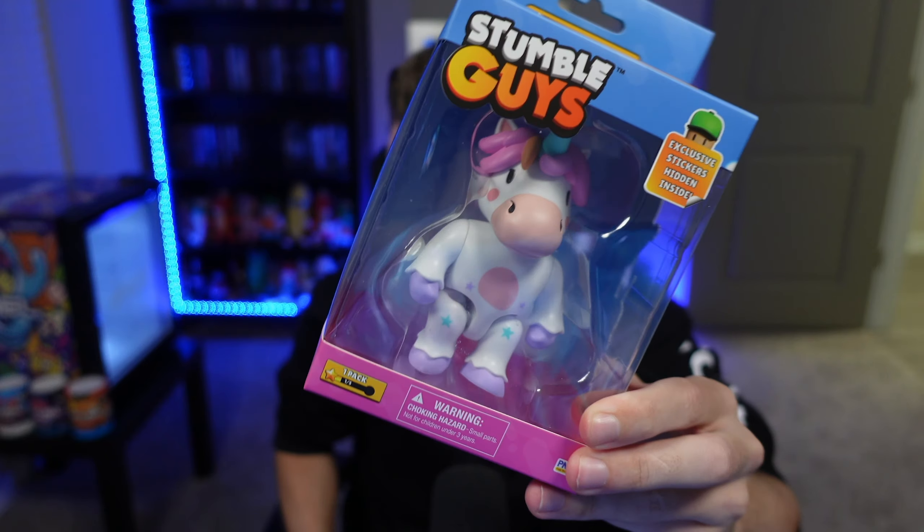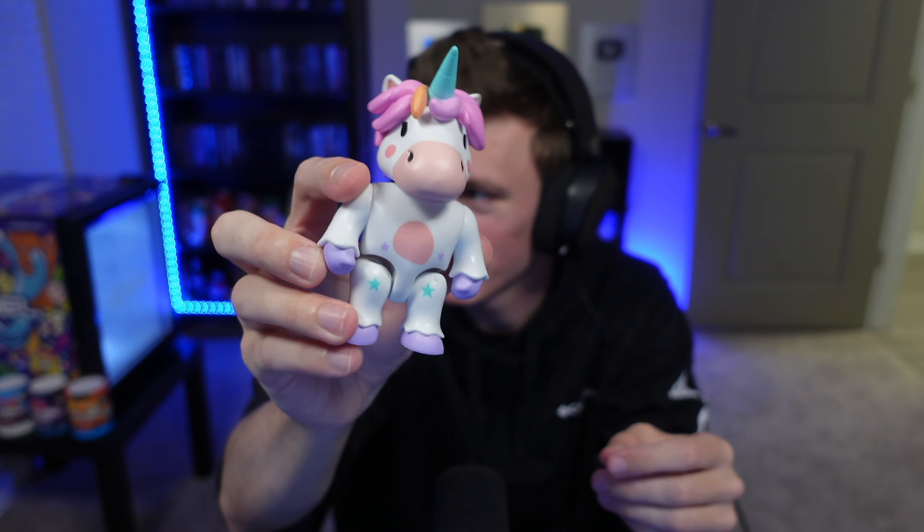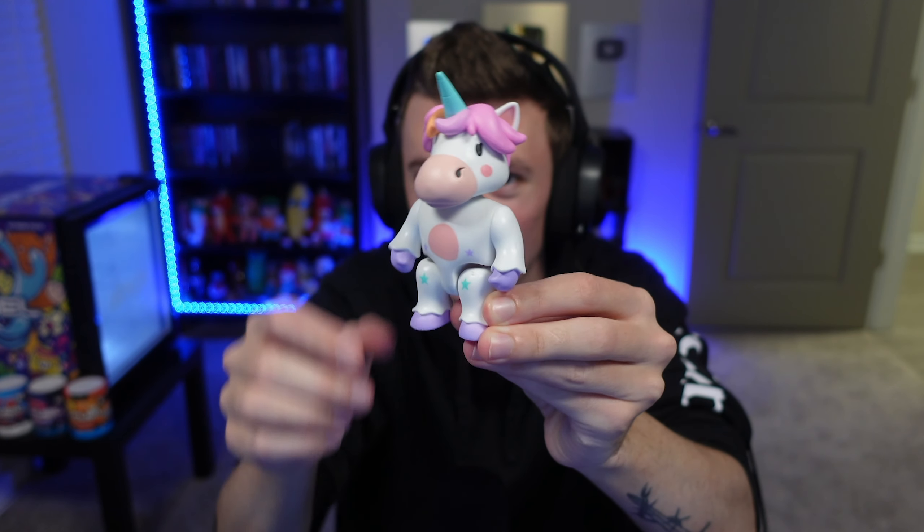I've gotten so many Sprinkles mystery figures from opening mystery boxes, so I'm curious to see the full-size action figure. It comes with a Sprinkles sticker and a Stumble Guys sticker. Let's check it out — pulling it out of the packaging — oh my gosh, wow! Check that out, that is Sprinkles, ladies and gentlemen!